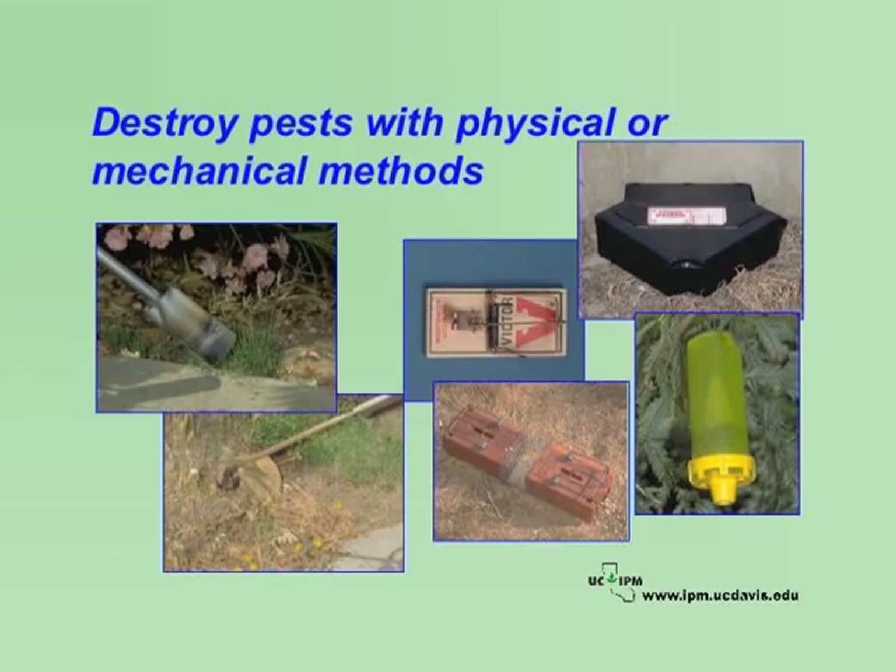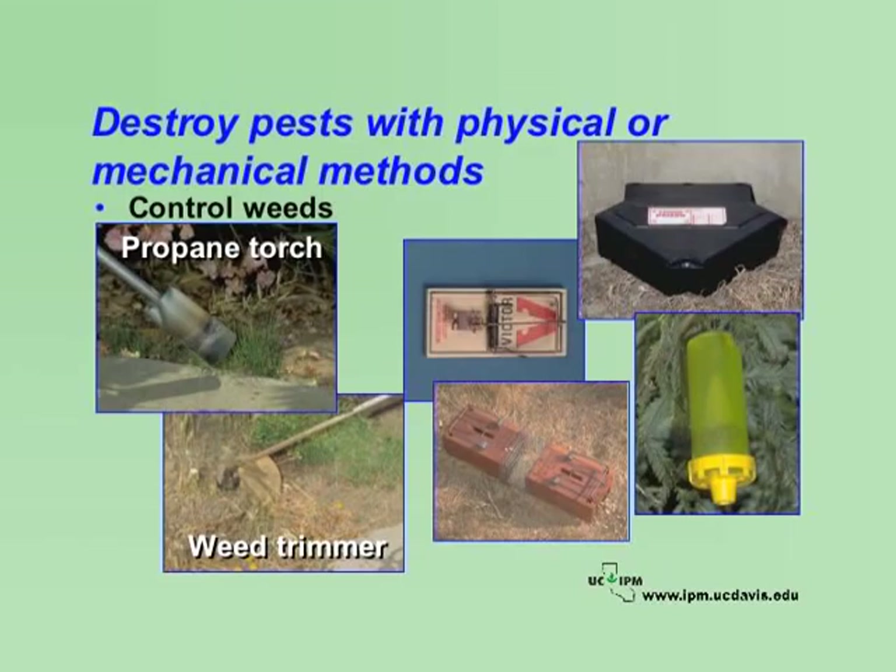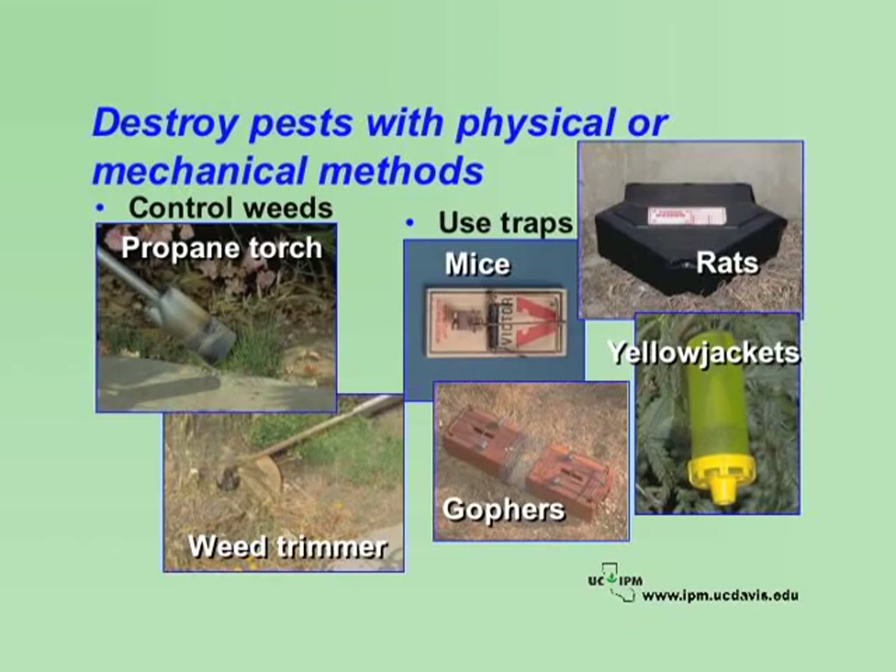Use mechanical or physical controls as part of an IPM program to destroy pests or to create conditions that don't allow pests to enter, survive, or reproduce. For example, control weeds by hand pulling as you see them, or mowing lawns regularly and at the correct height. Use portable weed trimmers or weed eaters to remove older weeds or small woody weeds where appropriate. Use a propane torch along fence lines, in bare soil, or in pavement cracks to control weeds. Trapping can be effectively used for rats, mice, gophers, and yellow jackets.